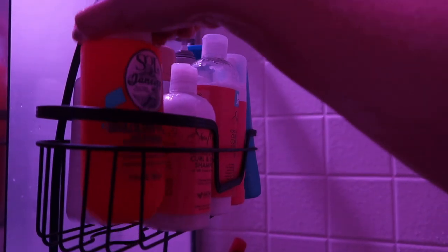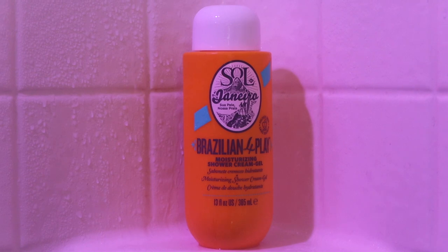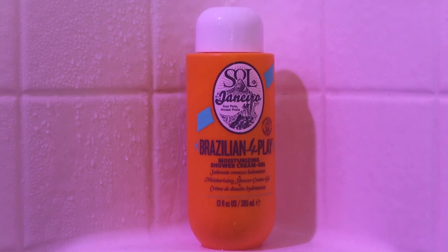This body wash melts into my skin and smells delicious. It's called the Brazilian Foreplay Moisturizing Shower Cream Gel and it's incredible. It has notes of pistachio, vanilla, and salted caramel that leave you smelling warm and your skin soft and silky.